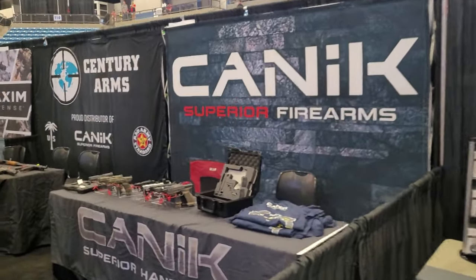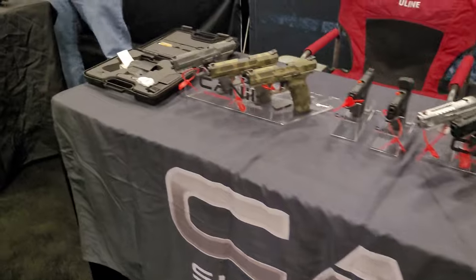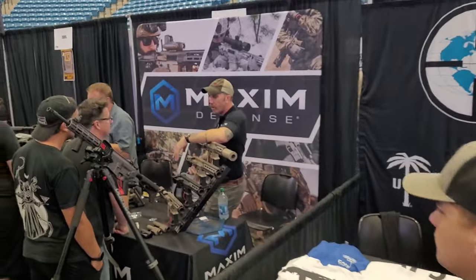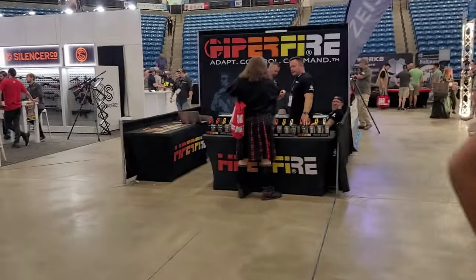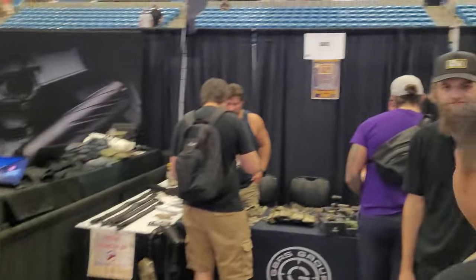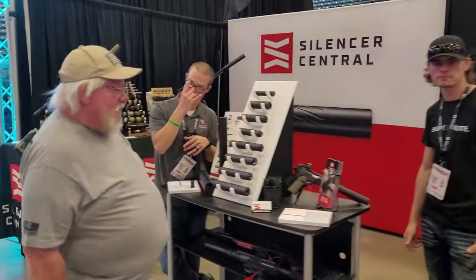Canik. A lot of your Canik fans, you know all about the mechanics there. Century, of course. If you're into the AKs, Maxim — you're into all the tactical stuff. Hyperfire — probably my favorite, even though I'm not a big user of aftermarket triggers. Silas for Central coming up over here as well. There's Silas for Central — some awesome stuff.